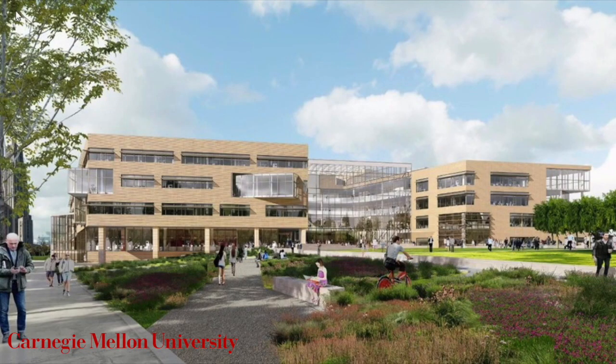For demonstration purposes, the new Tepper School of Business is used as the test site.